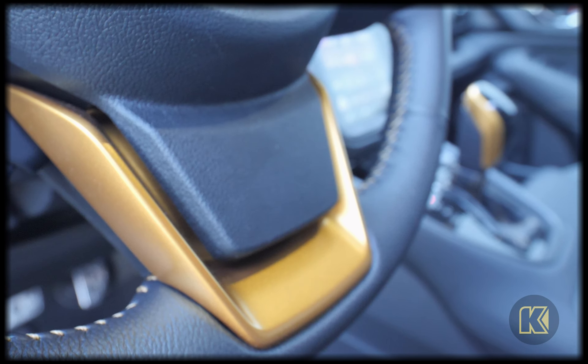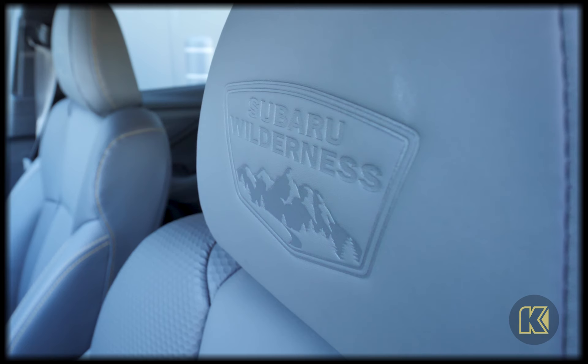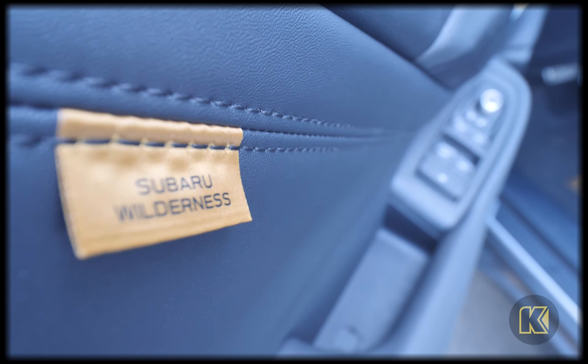Exclusive interior materials feature anodized copper finish accents and trim, embossed headrests, and unique contrast stitching.